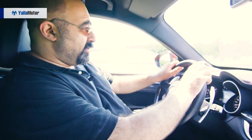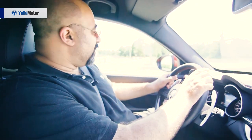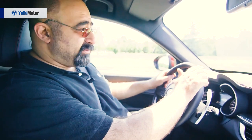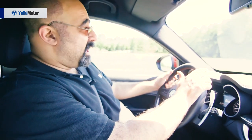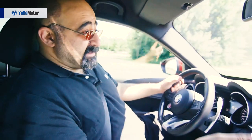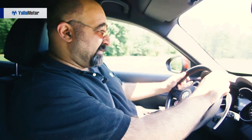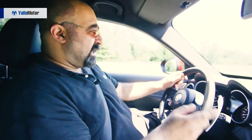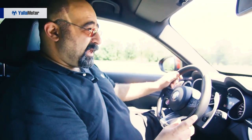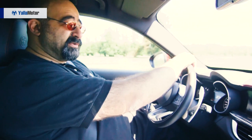Driving it earlier on the long 21-kilometre track at Balocco, the Quadrifoglio didn't feel like an SUV — it felt closer to a sports saloon or large hot hatch in how agile it was through the dips and corners. You could feel the four-wheel drive sending power back and forth, with the limited-slip differential working side-to-side, as the car gripped hard, turned in crisply, and held tight through corners before shooting off onto the straights.